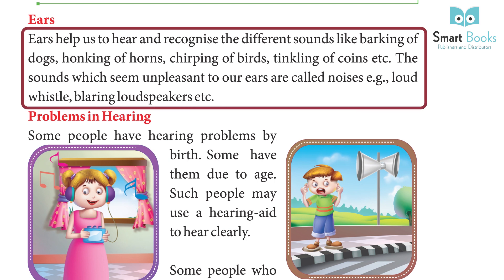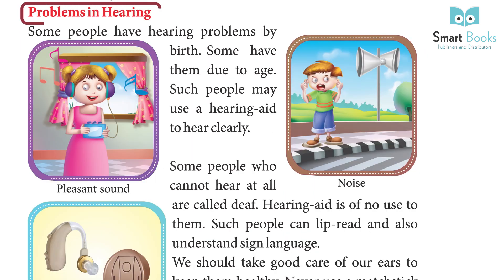Ears help us to hear and recognize different sounds like barking of dogs, honking of horns, chirping of birds, and tinkling of coins. Sounds which seem unpleasant to our ears are called noise — for example, loud whistles and blaring loudspeakers.